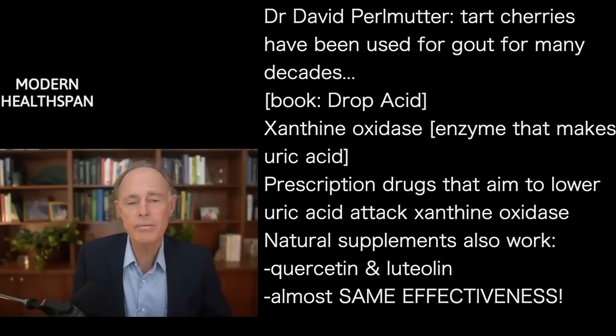There are natural supplements like something called quercetin and luteolin that target the exact same enzyme and are almost the same power in terms of their ability to lower that enzyme function as the gout drugs.